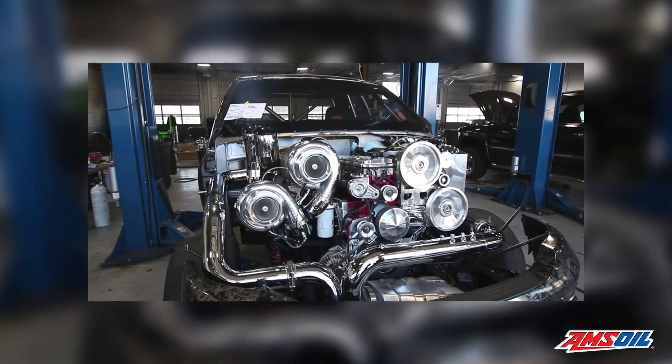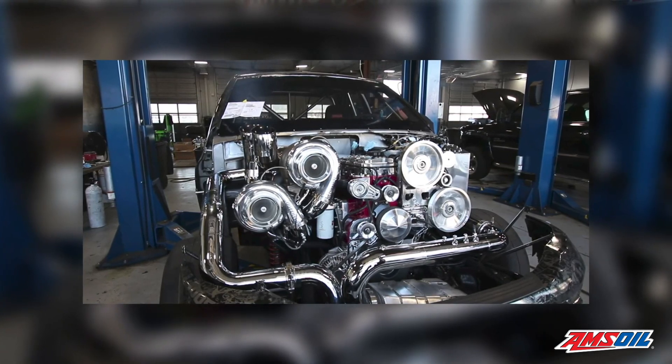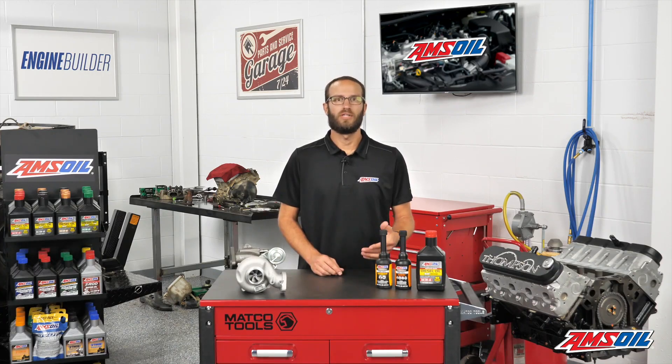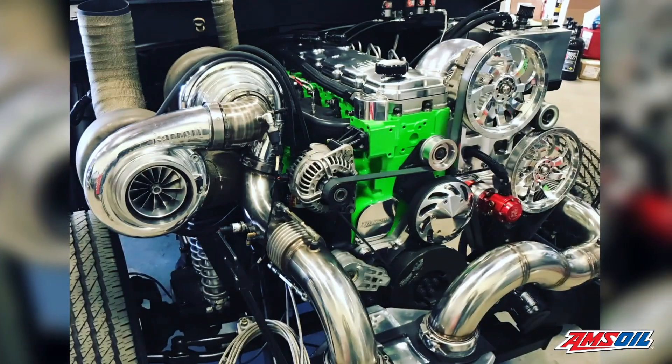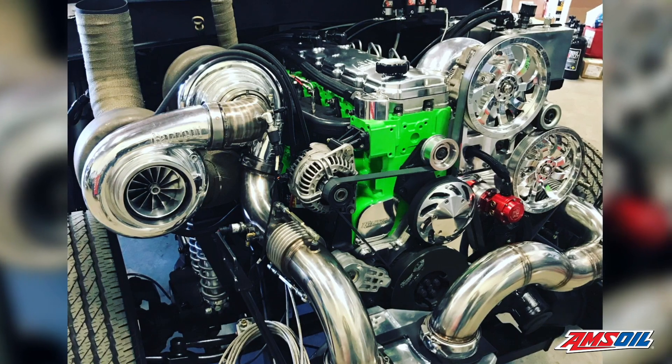When it comes to triple turbo setups, those are pretty much reserved for guys looking to make really big power. And even then, many people have found out that a compound turbo setup with the right inlet and outlet can be more controllable and more effective than a triple setup. Triples are hard because you've got one bringing in air and then you're trying to spool another and another, so it's really hard to tune for that incoming air and fuel in the combustion chamber to make power.